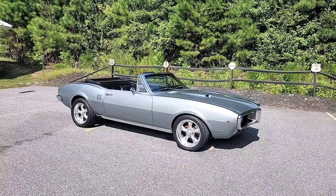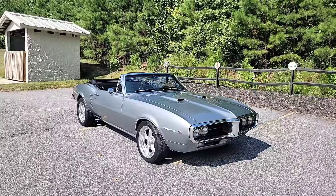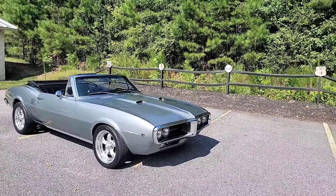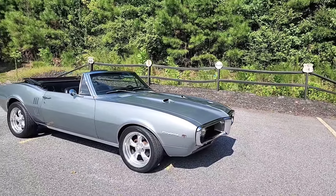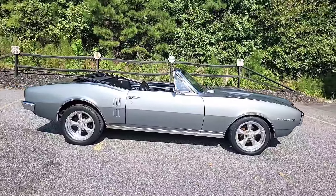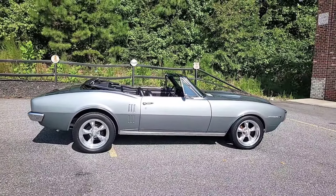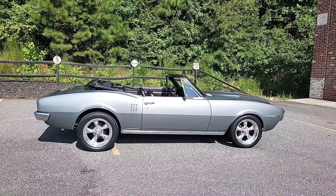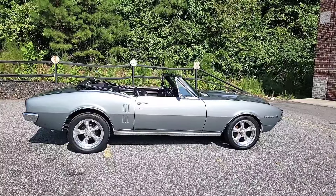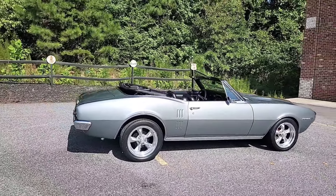Now we're going to take it inside and put it up on the rack so you can see the undercarriage — it's quite the treat. They did such a wonderful job detailing it under there. Before we go, I know the big question everybody wants to hear: the asking price on this vehicle is $55,500. If you follow these cars through the auctions, a fully rotisserie-restored car could be valued as high as $100,000, so we think $55,500 is more than a fair price.